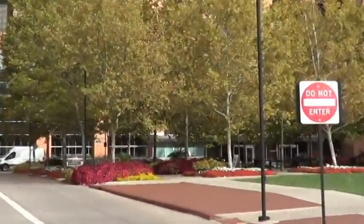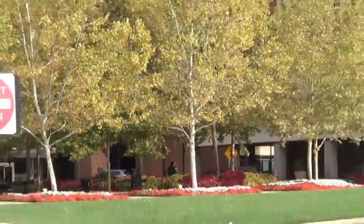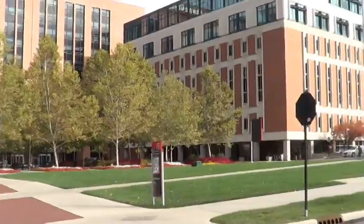This building right here is Pryor Hall. It was built in 1971. It has the Health Science Library building.